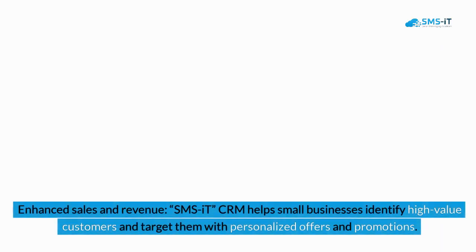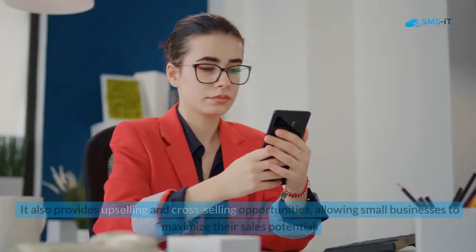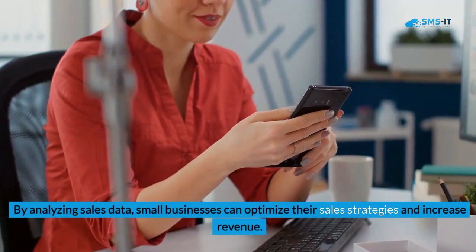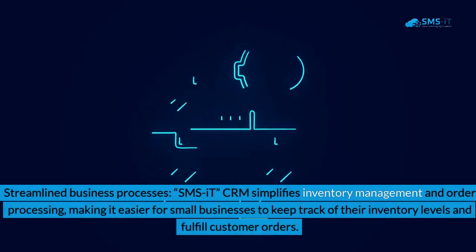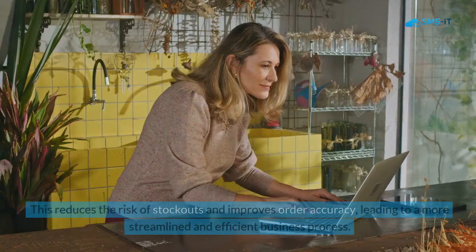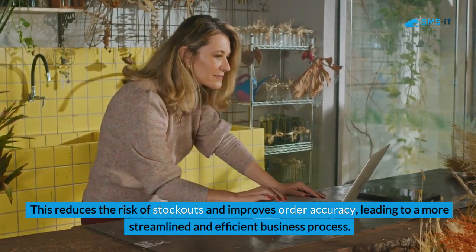3. Enhanced Sales and Revenue. SMSIT CRM helps small businesses identify high-value customers and target them with personalized offers and promotions. It also provides upselling and cross-selling opportunities, allowing small businesses to maximize their sales potential. By analyzing sales data, small businesses can optimize their sales strategies and increase revenue. 4. Streamlined Business Processes. SMSIT CRM simplifies inventory management and order processing, reducing the risk of stockouts and improving order accuracy, leading to a more streamlined and efficient business process.